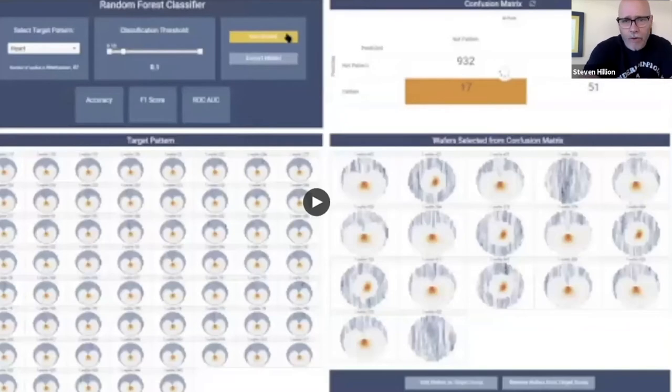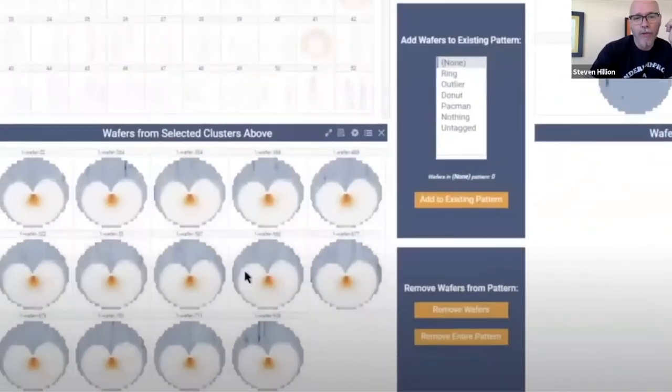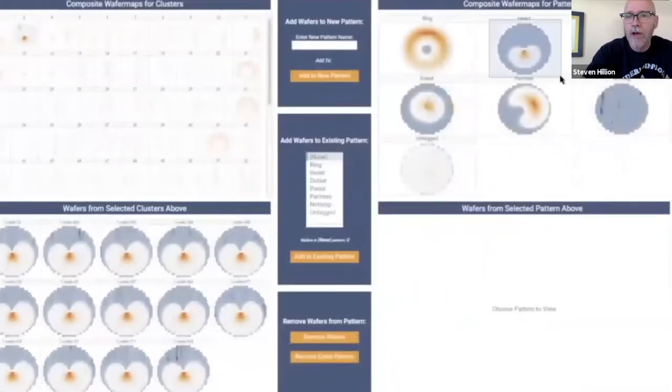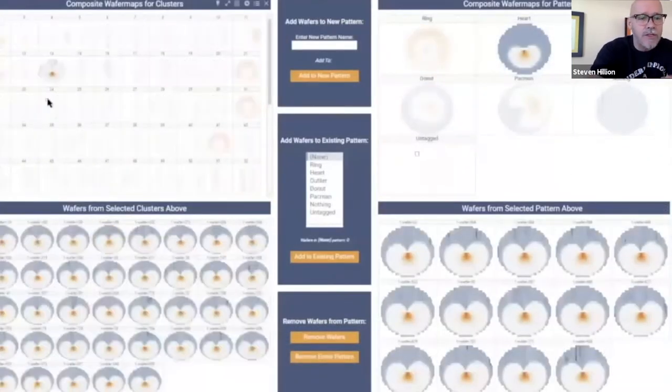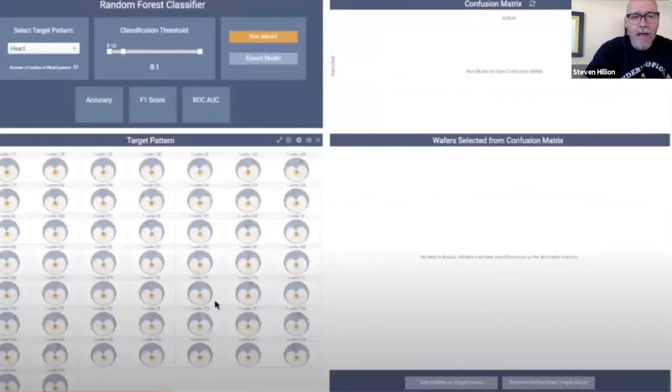Let me give you a quick review of what the team has done. On this dashboard we've got wafer maps being represented, and we've clustered those together to identify different types of patterns. Automatically, the user doesn't have to search through these anymore — we automatically suggest different clusters. Here, for example, just one cluster shows this sort of heart shape. The user can drill into those, look at some other clusters, and here's another one that also looks like a heart.